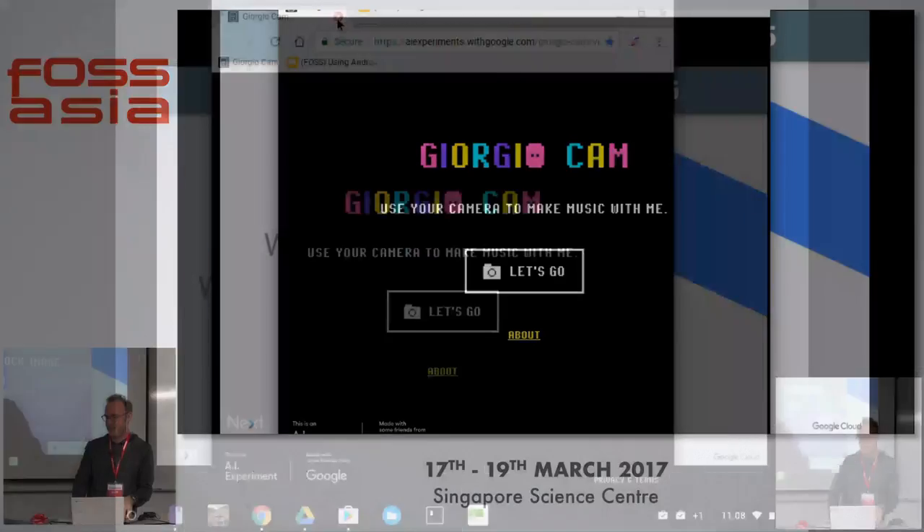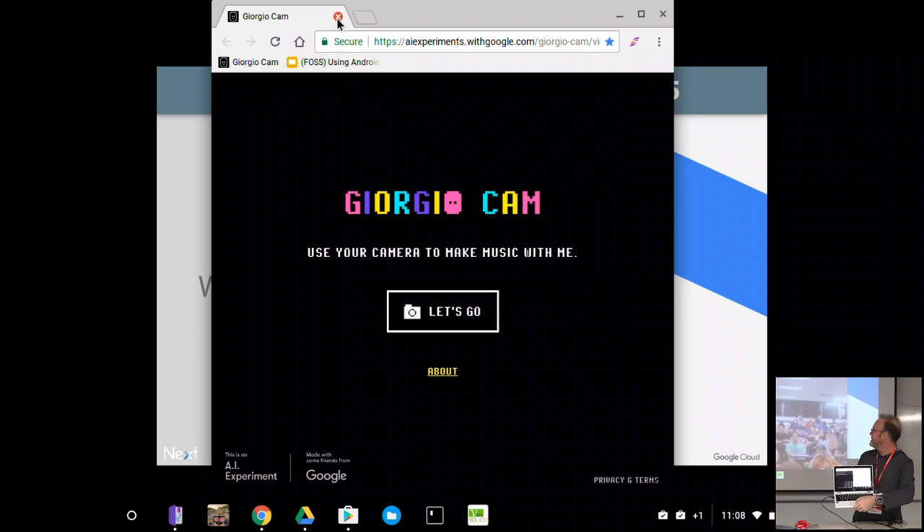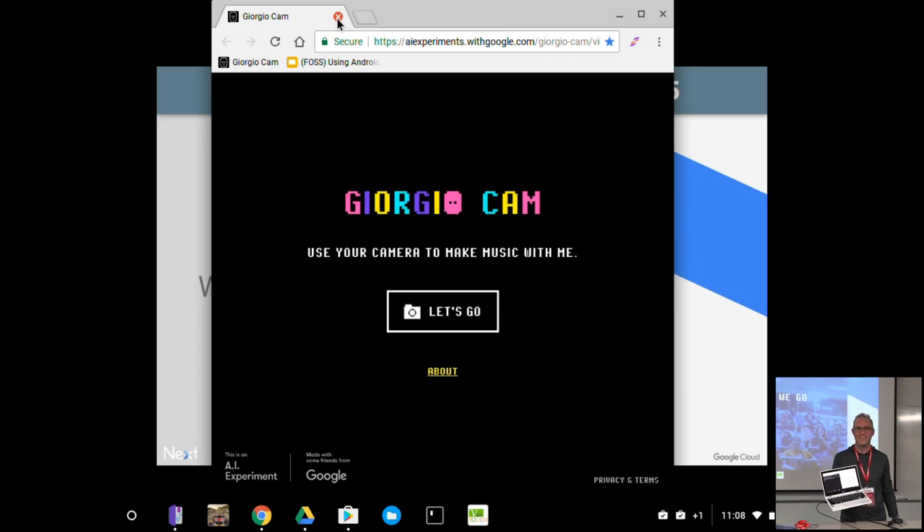I'm going to do a quick demo with some funky music — image recognition. Take a picture and it'll tell you what it sees. So we're going to snap a photo on a Chromebook — this is a web page. Everyone smile! I think audience is what we've got. Could be sport venue, but maybe not.